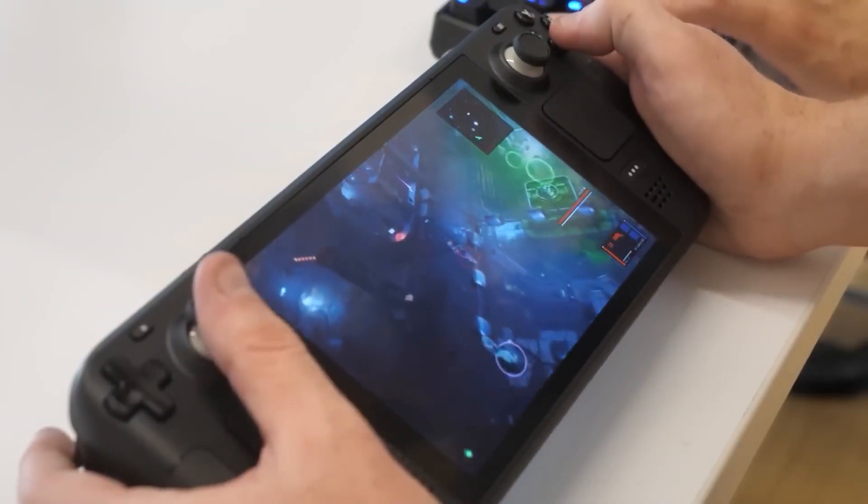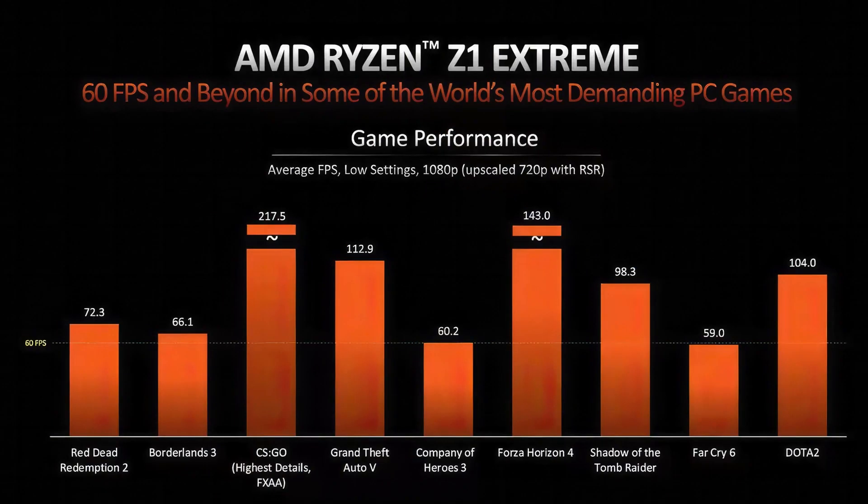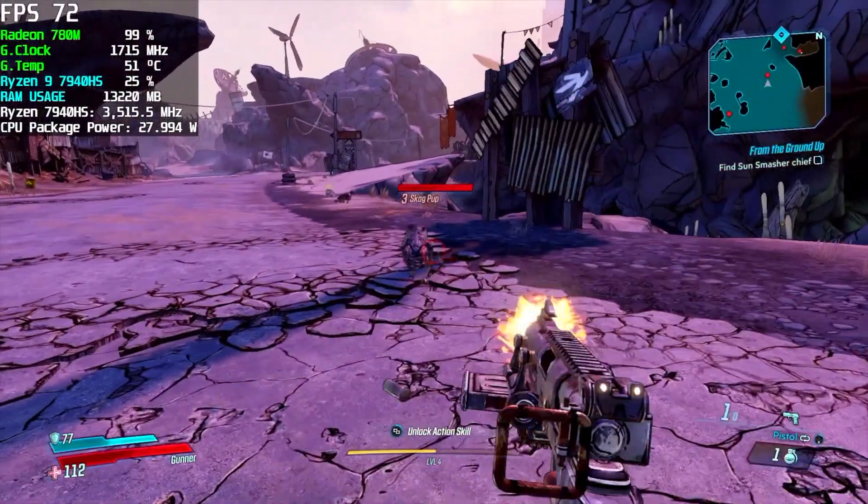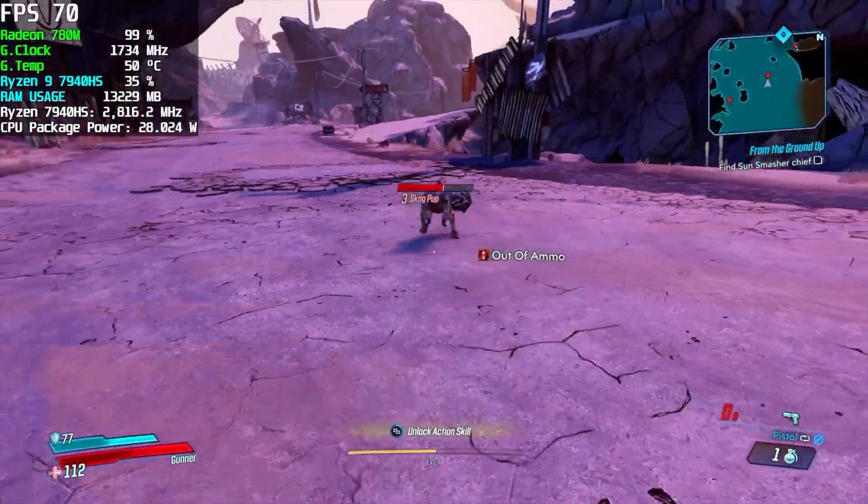What does this mean for video games? AMD claims that if you play at 720p on low settings on a Z1 Extreme, you can cross the 60 frames per second mark for games as demanding as Red Dead Redemption 2, and more than double that for Forza Horizon 4, all scaled to 1080p via AMD's Radeon Super Resolution.